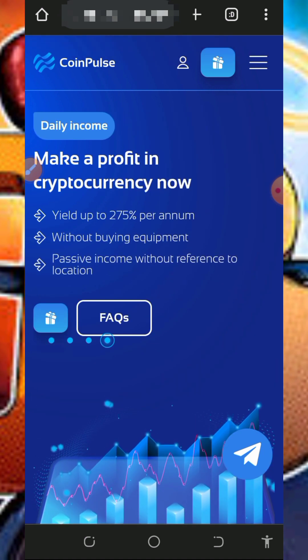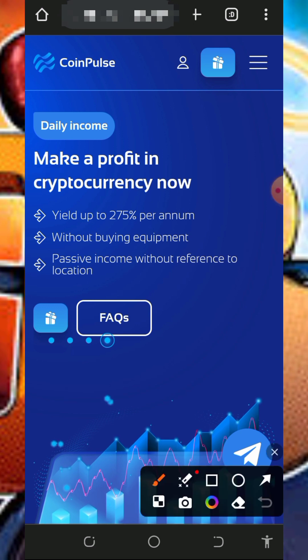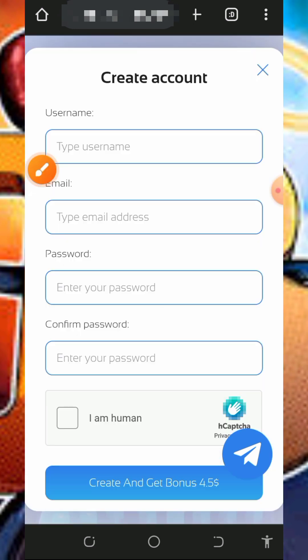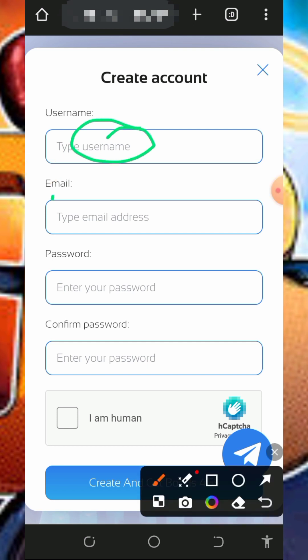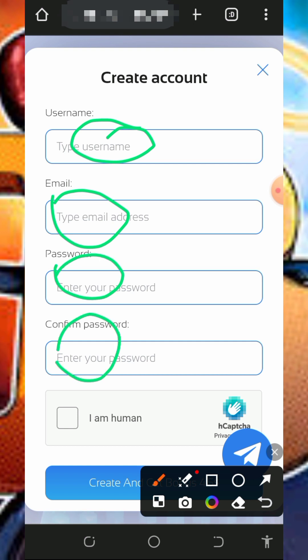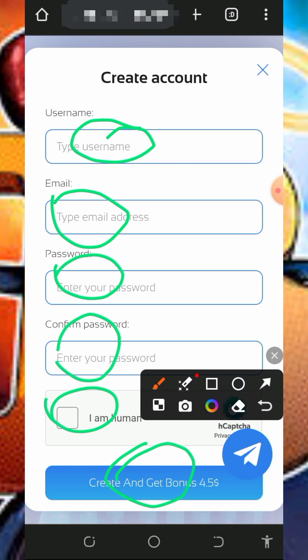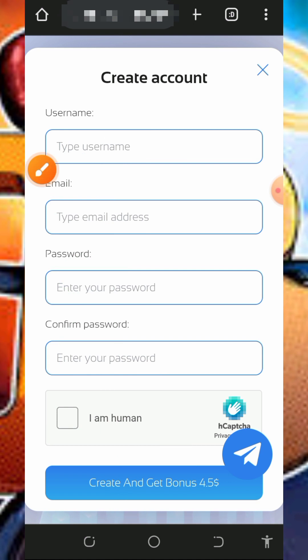After checking out all the information on the screen, tap on the bonus button to register. You'll need to create an account by entering your username, email address, a password, confirm the password, verify you're not a robot, then tap on create account. After creating your account you're going to receive a free $4.50 worth of mining hash power, which will help you mine for free without any deposit.